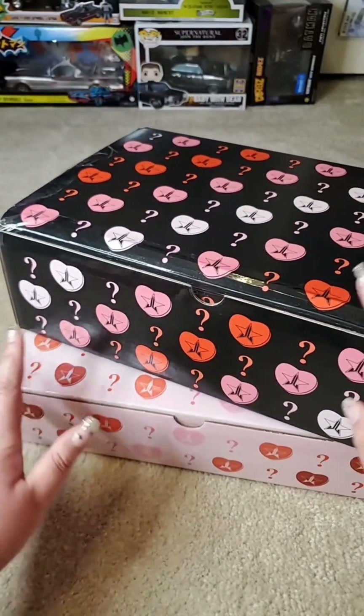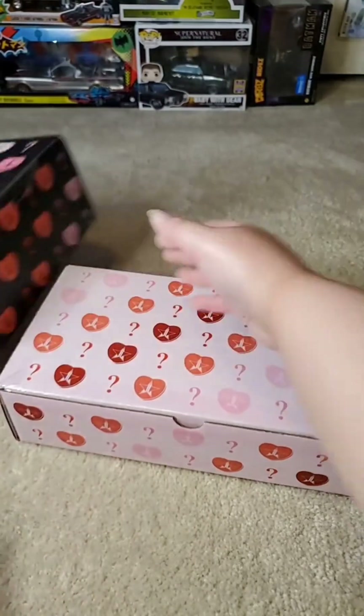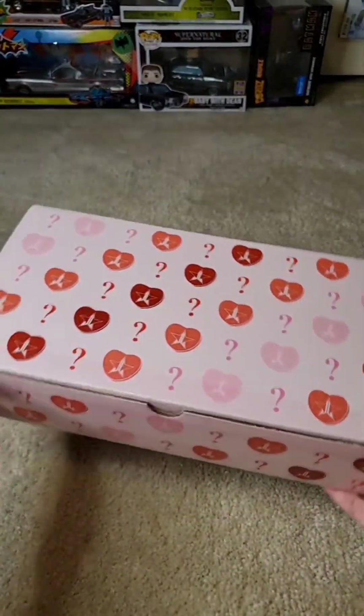Let's go ahead and open one of these and let's do the Deluxe. This one has 12 items — let's see what's inside.